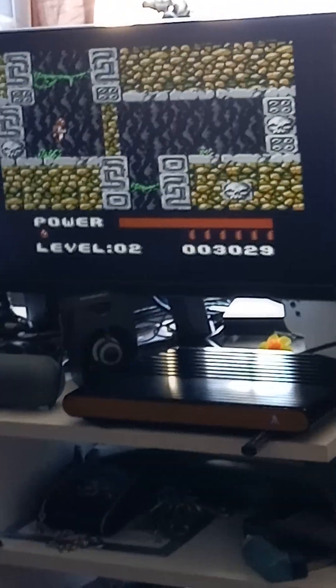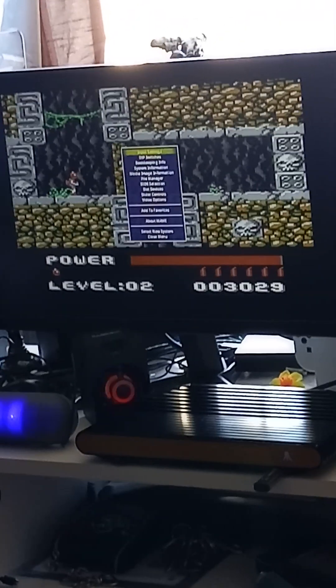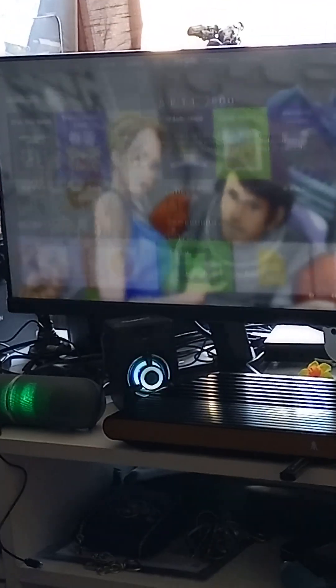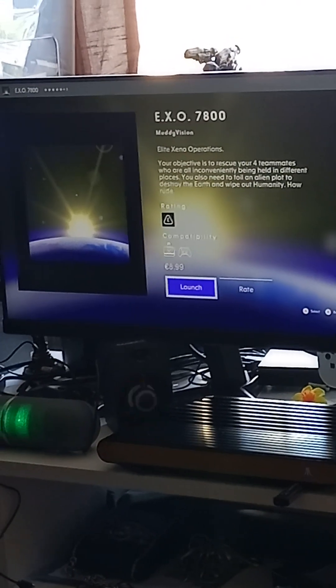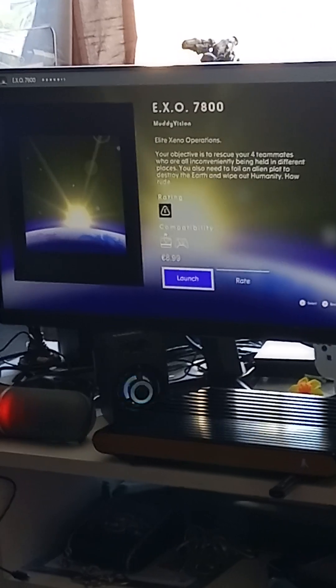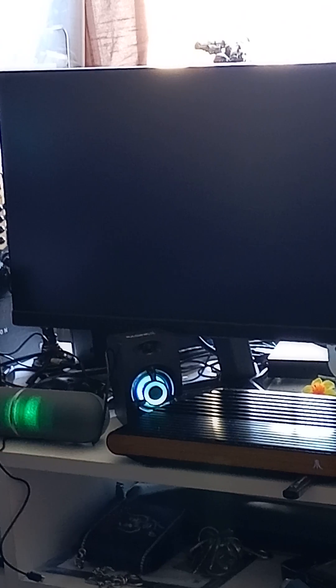That's ARTI on the Atari VCS — so far the best game out of the bunch. Now EXO 7800, also by Muddy Vision. EXO stands for Elite Xeno Operations. It's probably a spaceship shooter or something like that.